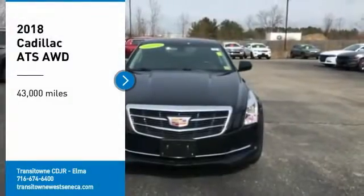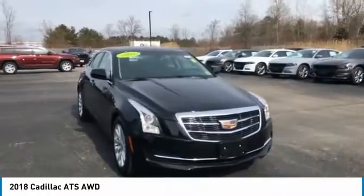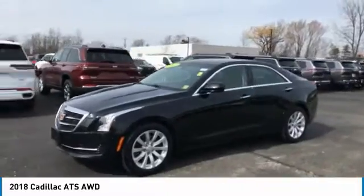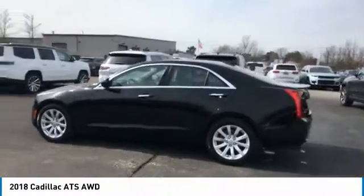We are pleased to show you the 2018 ATS. The Cadillac ATS debuted in 2012 as an American-made compact luxury sedan. The ATS gives the driver incredible comfort and control over a nimble, hard-driving compact that directly competes with the 3 Series.